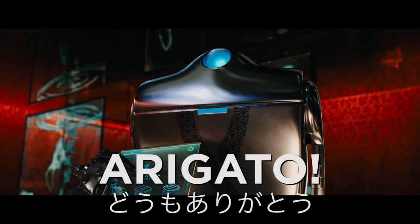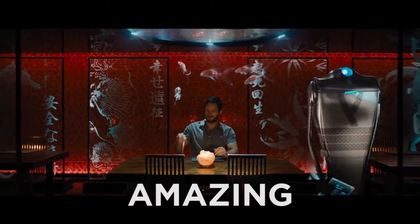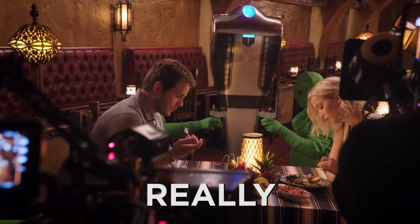Give me a lot of sake. Arigato. They've put together amazing robots, and it's really cool. The detail is really incredible.